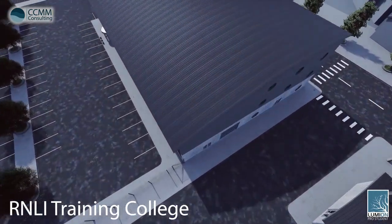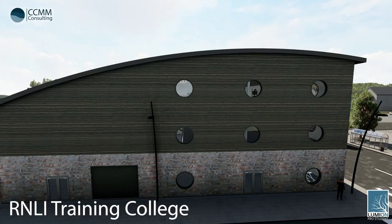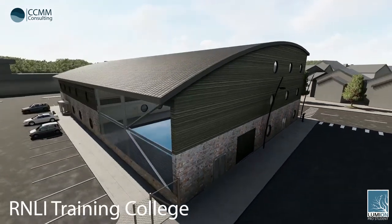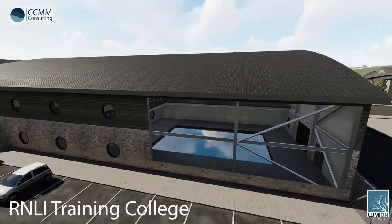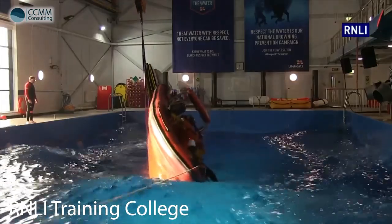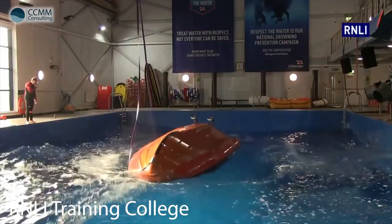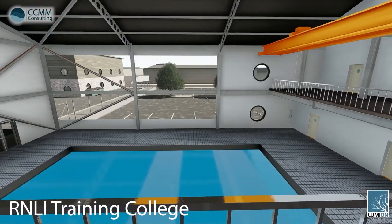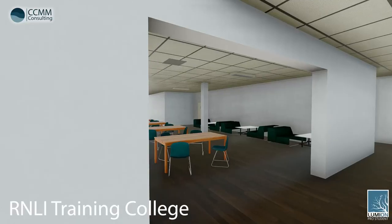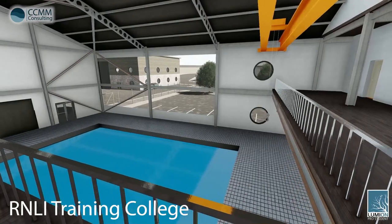Currently, the RNLI's only training college is at their headquarters in Poole in the southeast of England. The addition of such facilities to the southwest region would significantly reduce travel time for its staff, boost the RNLI's training capabilities and improve their youth education services. By incorporating a sea survival pool equipped with a gantry crane into the proposed training college, the RNLI can carry out their mixed training needs for the 1,200 crew members who take part in training exercises every year. To accompany the sea survival pool, a series of offices will be provided for the RNLI staff alongside a staff canteen, a classroom and a pool viewing area.